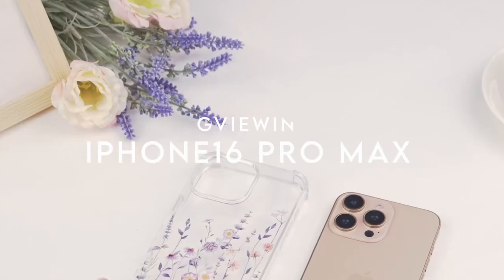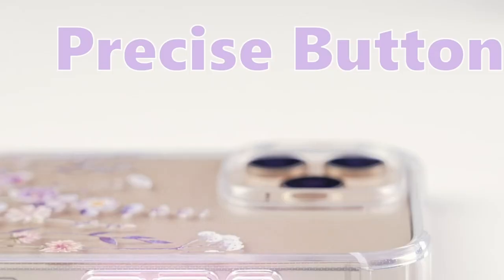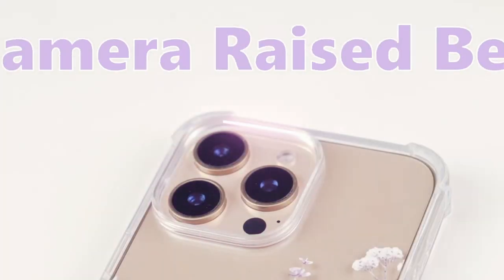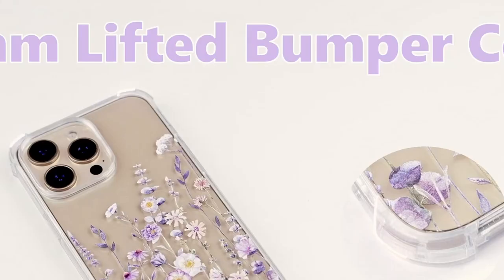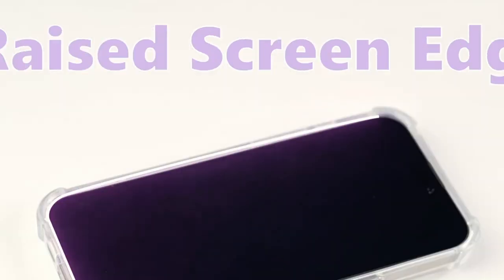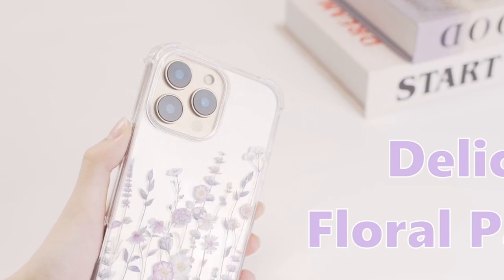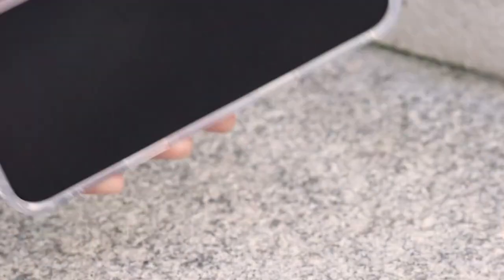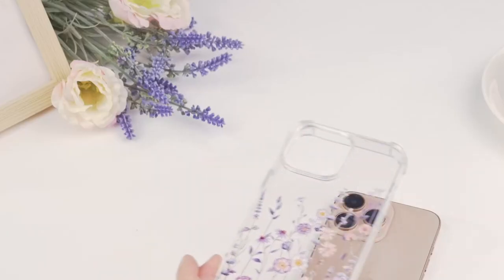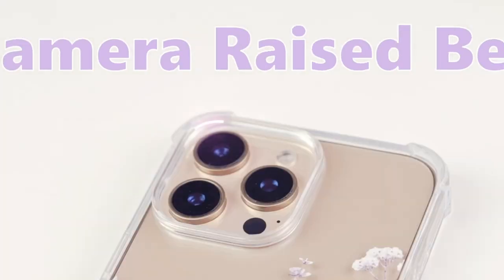On number three, Jiva Iowin. This four-in-one kit gives you a clear floral case, tempered glass screen protector, lens protector, and even a magnetic ring — that's serious value for your iPhone. The clear case flaunts a chic floral pattern that lets your phone's natural beauty shine while adding a personal touch. And don't worry about the colors fading — Jiva Iowin uses advanced printing tech to keep the design vibrant, and the anti-yellow material ensures the case stays crystal clear over time.